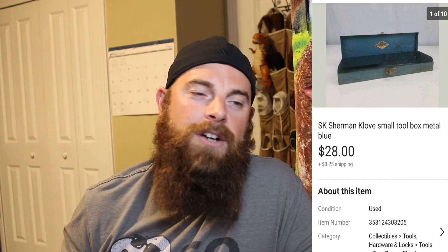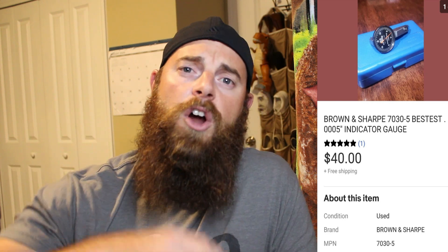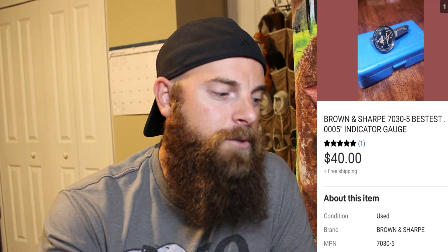The uranium glass took about a month to sell. Next, an SK Simon glove small toolbox I got at a yard sale a couple months ago. I already sold the tools inside for profit, so this toolbox is pure profit — it's 30 to 40 years old in great condition and sold for $28, buyer paid shipping. Then I sold five machinist indicators — two lots for $110 total, plus a Brown & Sharpe indicator I added for $40, making $150 total, free shipping.